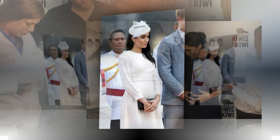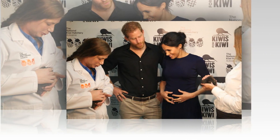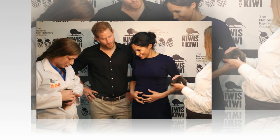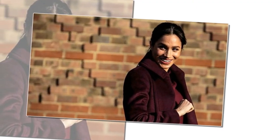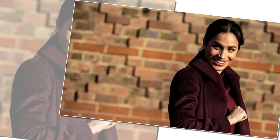The Lindo Wing prices start from £5,900 for a one-night stay, which for a deluxe package increases to £6,275, and even higher for a stay in a suite. The price of a suite, such as the one where Kate gave birth, is available on request but is thought to be close to £7,500. Mothers who have had a baby on the wing previously receive a 10% discount on the standard delivery package.